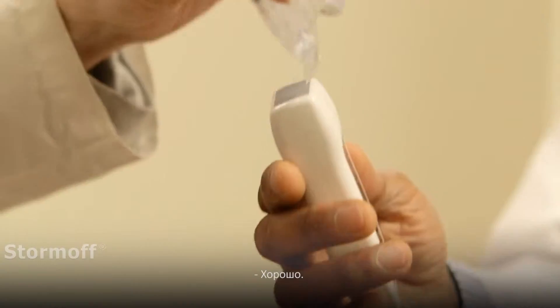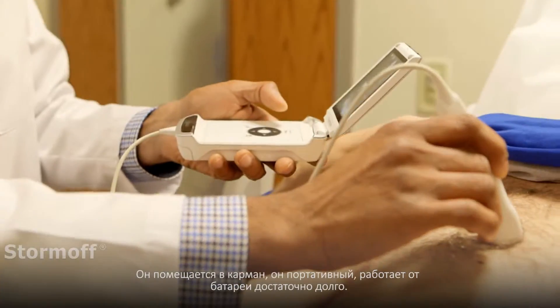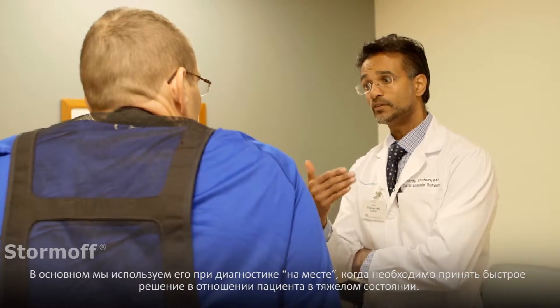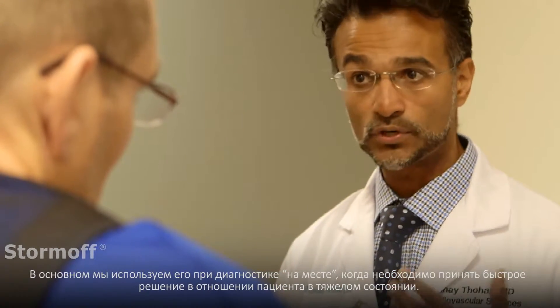How are you feeling? Good. It's pocket-sized, it's highly portable, battery life is really great. We use it really predominantly at the point-of-care for patients, bedside, making management decisions — quick decisions that need to be leveraged in patients that have very serious heart conditions.